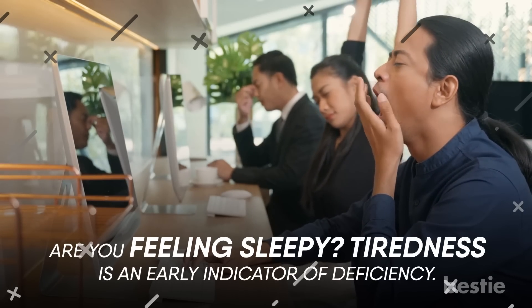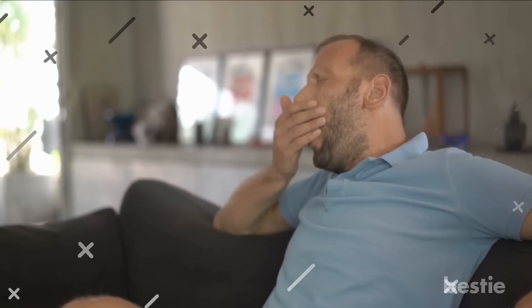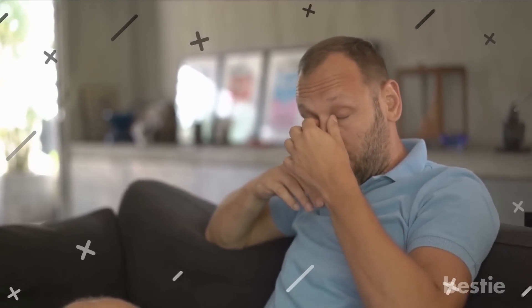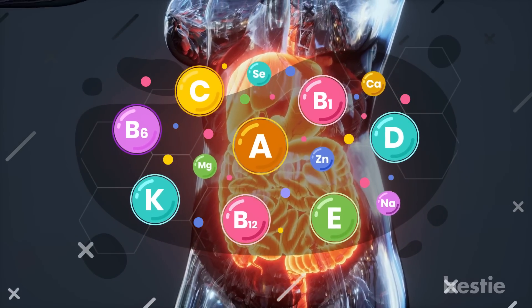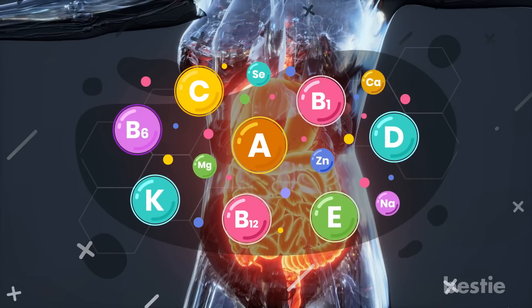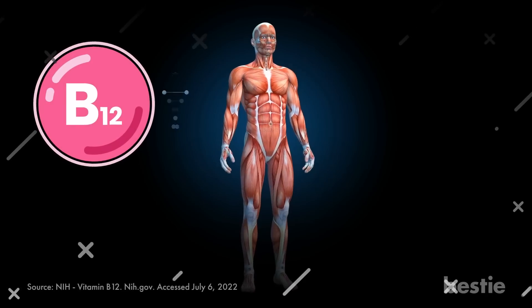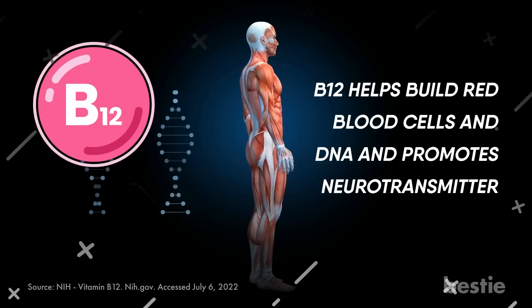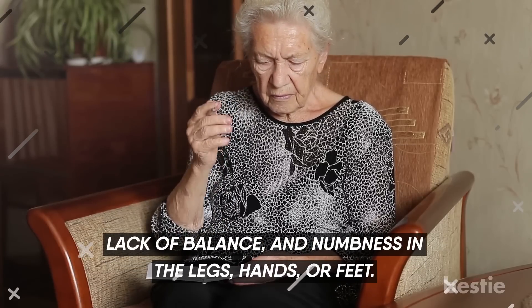Are you feeling sleepy? Tiredness is an early indicator of deficiency. Tiredness or fatigue is often brushed off as a lifestyle disorder; however, it could be a sign of a nutrient deficiency. Because vitamins help us digest food and absorb energy, a lack of vitamins — especially B12 — can cause fatigue. Studies also suggest that B12 helps build red blood cells and DNA, and promotes neurotransmitter functions. Severe B12 deficiency can cause memory loss, lack of balance, and numbness in the legs, hands, or feet.